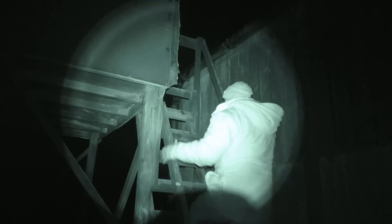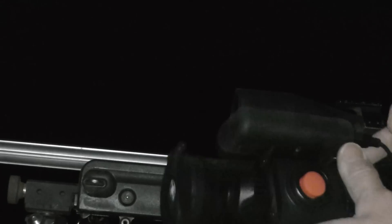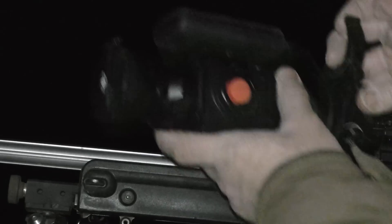With the weather forecast showing strong winds and the possibility of rain, I've decided to opt for sitting in the fox box this evening, and hopefully a few foxes will come to me.